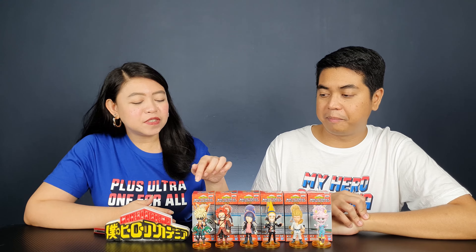Who's your favorite from this volume? It's very hard to decide, but it's a tie between Mina and Bakugo. I love the sculpt of these two — the details, the colors, everything. Although I had a little bit of difficulty putting the explosion accessories on the back of Bakugo's head, I still love both.